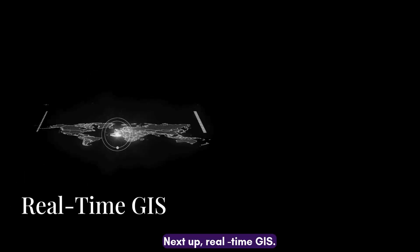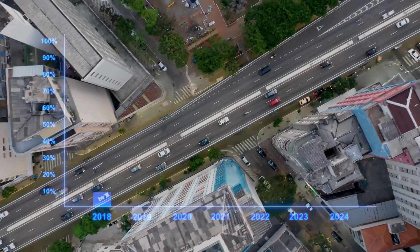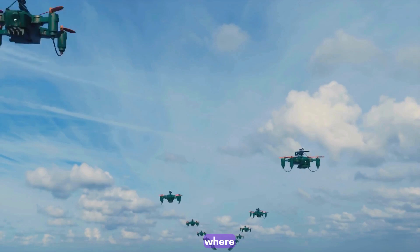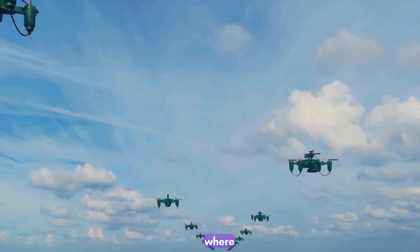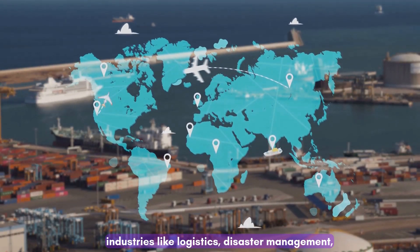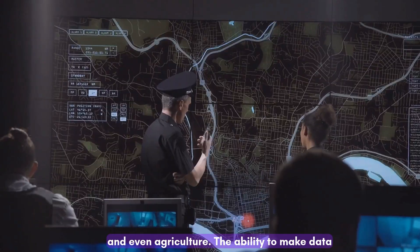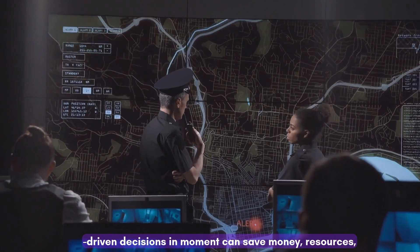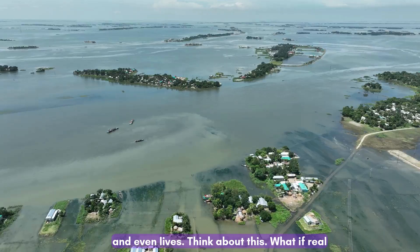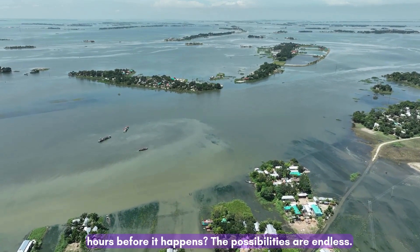Next up: real-time GIS. Imagine having live traffic data, environmental sensors, and even drone feeds all integrated into a GIS platform — that's where we're heading. Real-time GIS is transforming industries like logistics, disaster management, and even agriculture. The ability to make data-driven decisions in the moment can save money, resources, and even lives. What if a real-time system could alert your community of an incoming flood hours before it happens? The possibilities are endless.